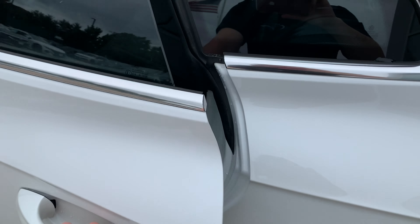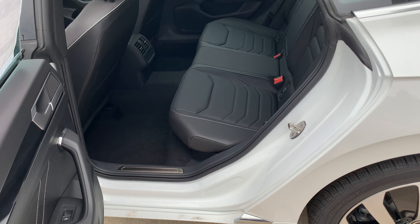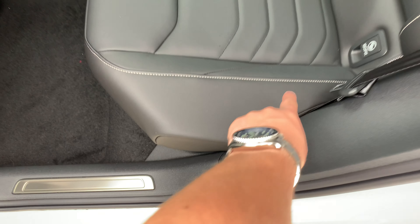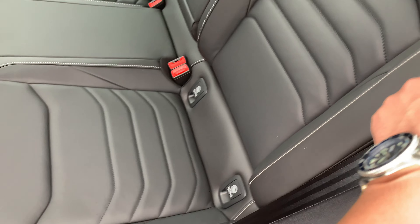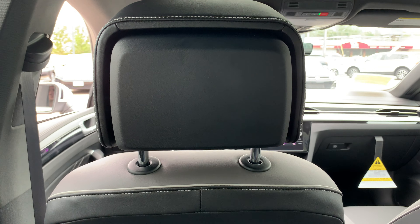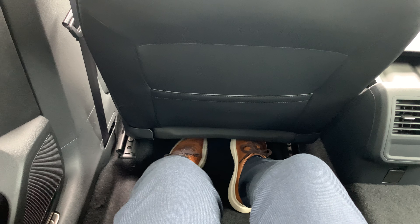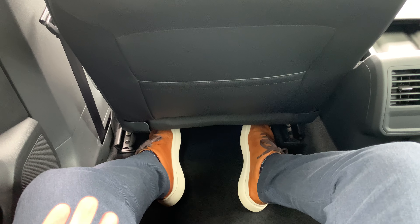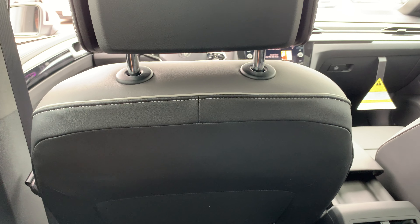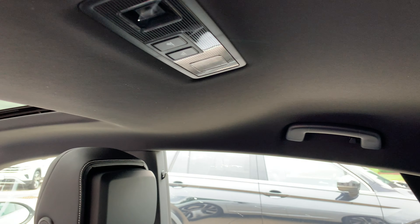Moving into the back seat, this one is finished in the Titan Black leather interior, and you're also going to get white stitching along the seats. Sitting in the back of the Arteon, it's definitely a nice place to be. The materials are really nice, the leather feels fantastic, and I'm super comfortable in the seat. I do have quite a bit of headroom, even considering the roof slopes a little bit in the back.